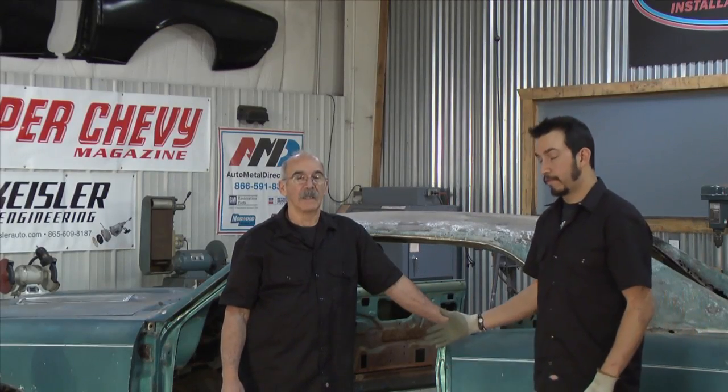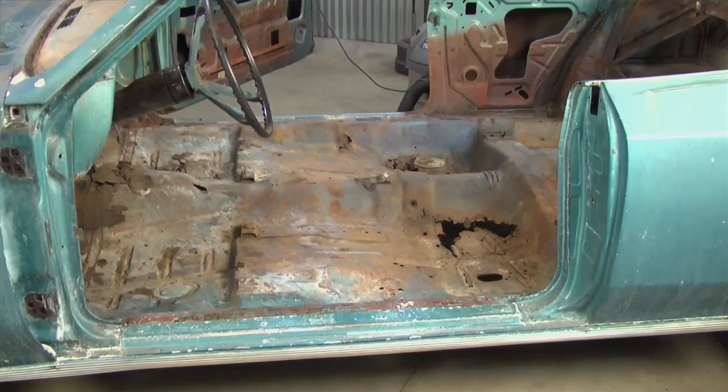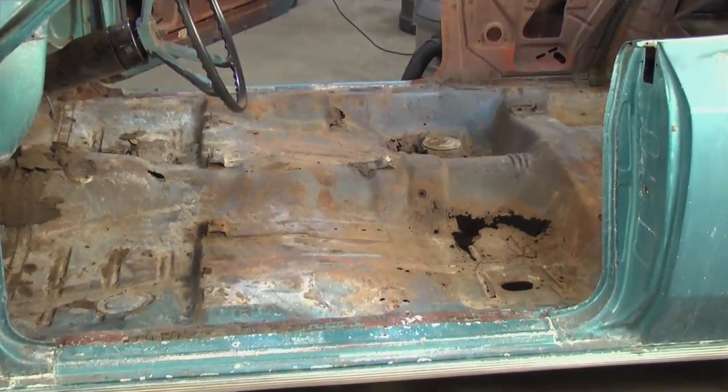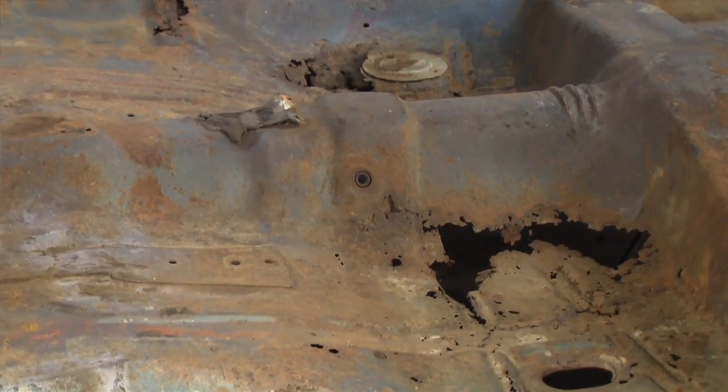Looks good — finishing up the cleanup on this car. Now we can take a look inside and see what we're dealing with. It does look really good; that's a couple of hours really well spent. Organization is key now that we have all the stuff out of the car and we're able to look inside.